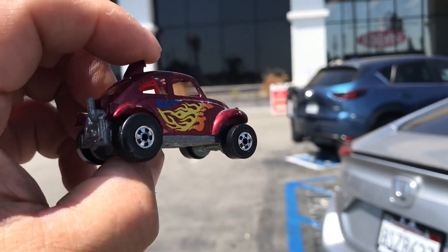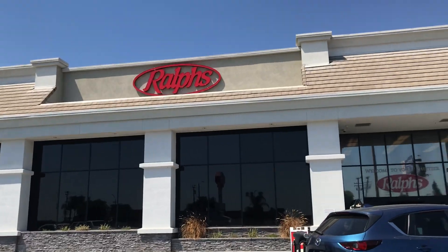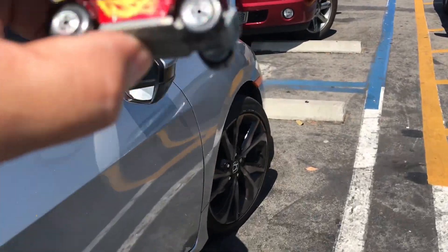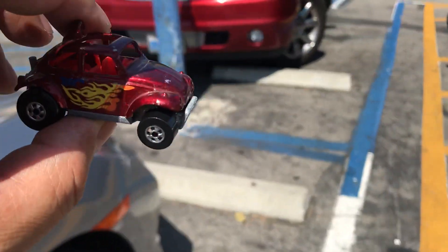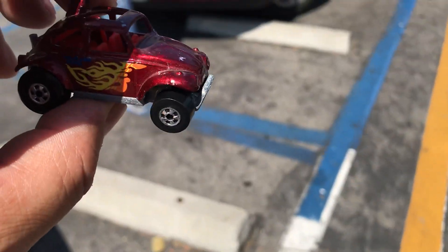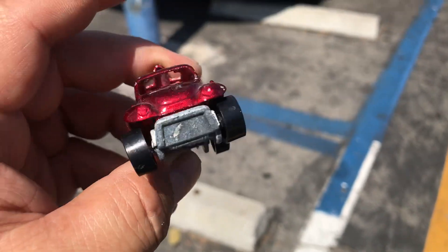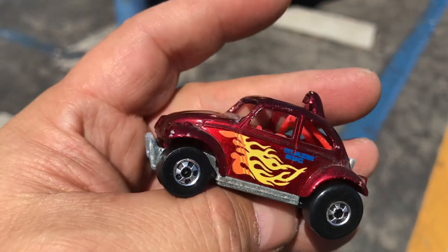Welcome back again to Playdays Collectibles, the channel from Whittier, California — Ralph's Supermarket. Today is Thursday, July 1st, 2021. Welcome back for one more Hot Wheels hunting video. We'll see what happens in here — you never know. Let's see if we find some Hot Wheels in the back of these doors.